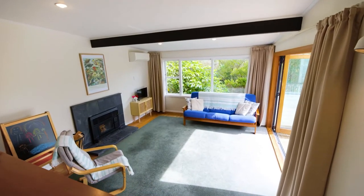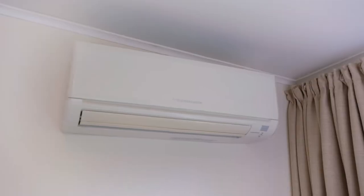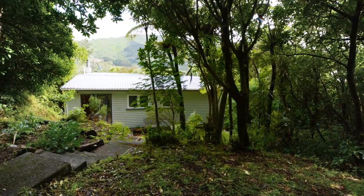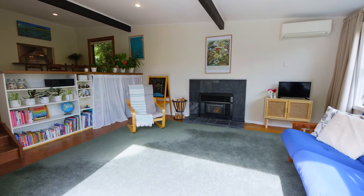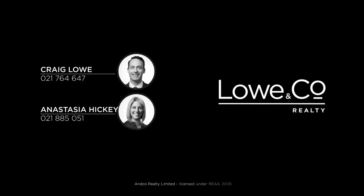For all-year comfort, you can enjoy the warmth and ambience of the built-in wood burner or the convenience of a heat pump. Nestled within breathtaking native bush, this amazingly private and peaceful home is perfect for professionals, those looking to downsize and anyone who loves to be surrounded by nature.